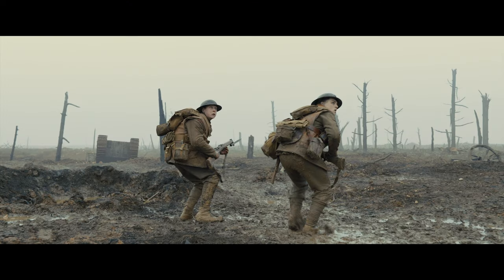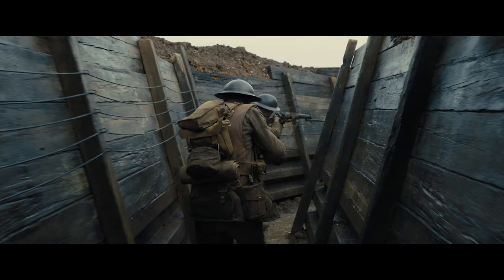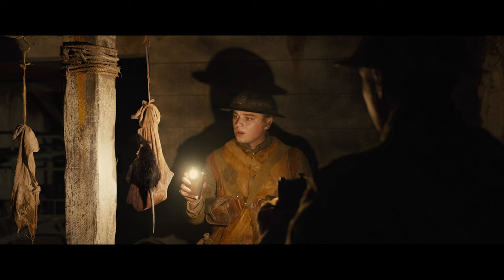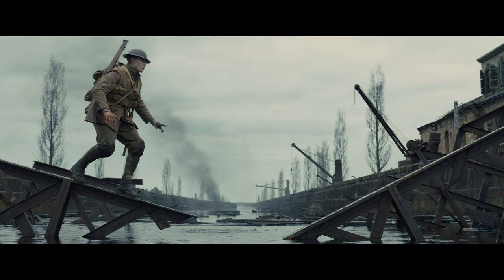Coming in at number nine, Sam Mendes' 1917. As we follow the two lead characters traversing the French countryside across the abandoned battlefields and through the trenches, the Dolby Atmos soundtrack has plenty of immersive qualities on offer. Key events such as two planes flying over at around the 20-minute mark, a bomb blast in a German bunker in chapter six, and a sniper rifle shot in chapter 15 are among the highlights, producing great heights and surround channel engagement. Thomas Newman's score comes through with superb clarity and low end depth, nicely completing a wholly immersive Atmos mix.